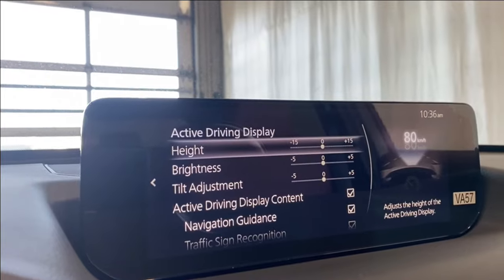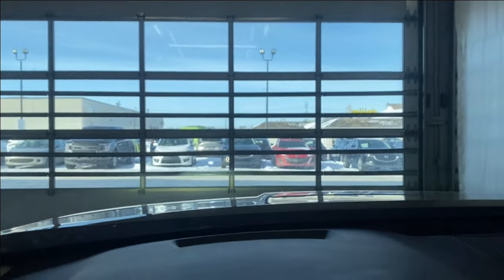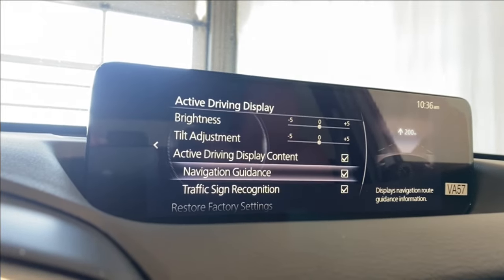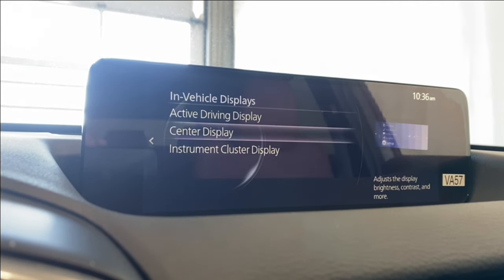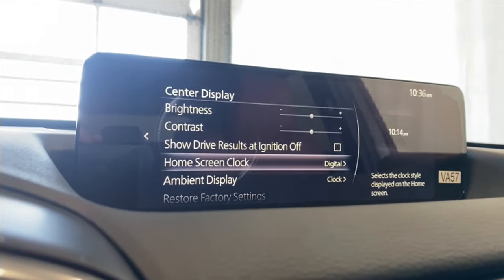In settings you have your in-vehicle display options including the active driving display — you can adjust the height, brightness, and more. You can also adjust your center display settings: display mode, day/night, brightness, contrast, and home screen layout.